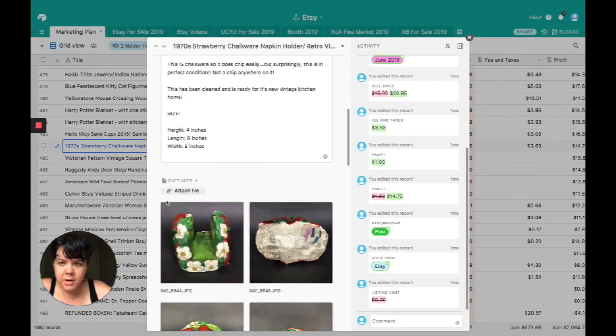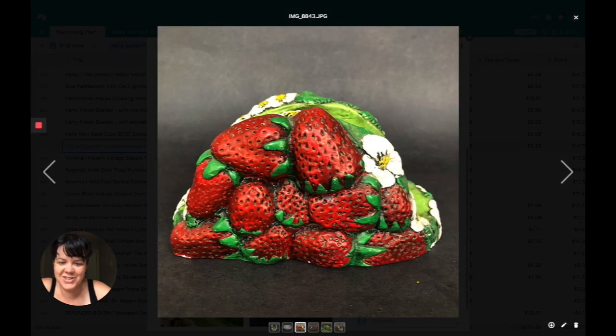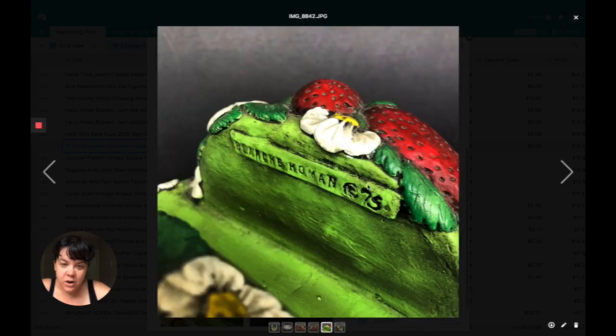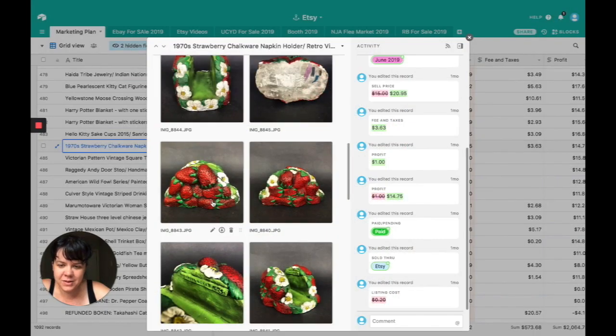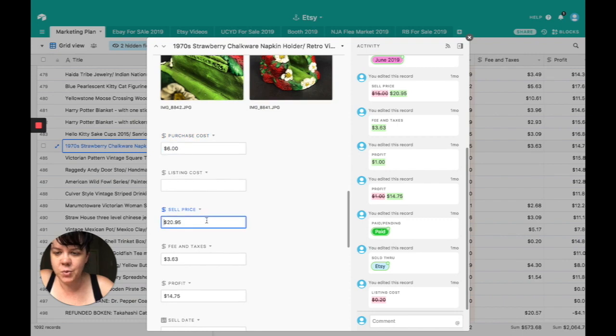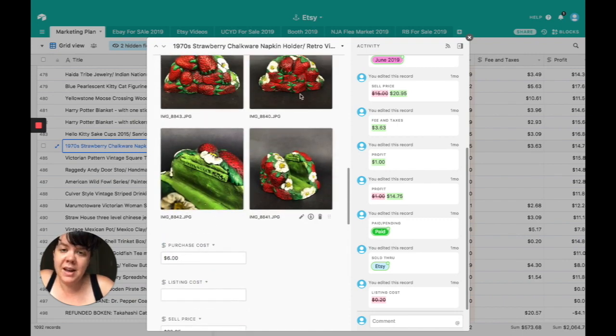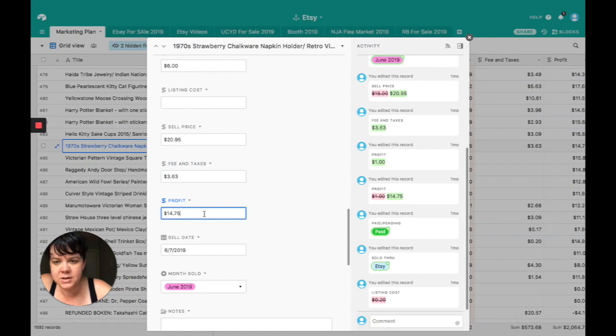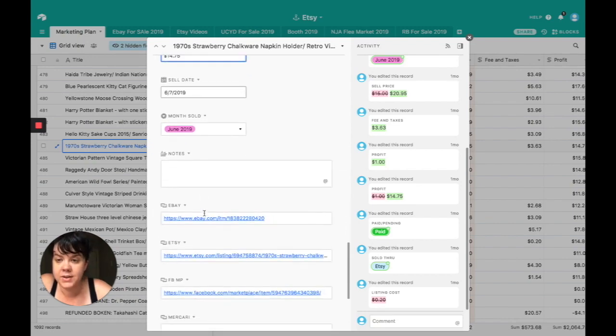This is just a really cool handmade 1970s chalkware napkin holder, signed on the bottom and top: Blanche Homan 1975. I absolutely love it, cleaned it up, got it for $6. Sold it for $20.95. Generally, with handmade chalkware, it's really hit or miss — I only recommend picking it up if it's in really great condition or has a unique look. Chalkware is really hard to sell, but I happen to be a huge fan. Fees and taxes were $3.63, profit was $14.75. Sold through Etsy.